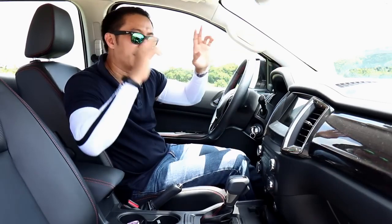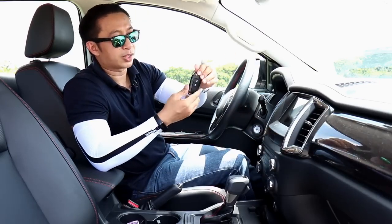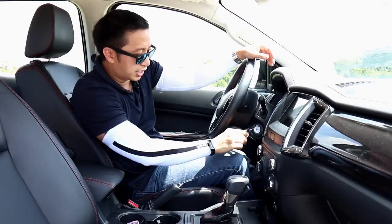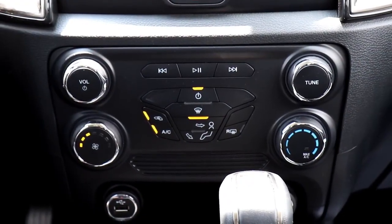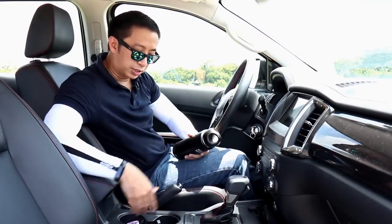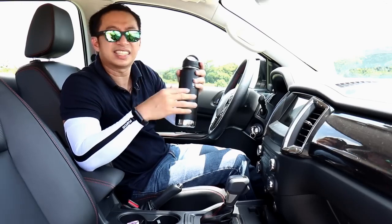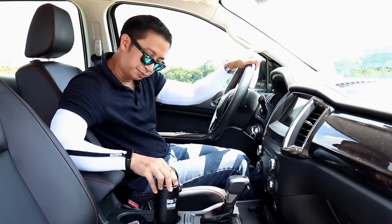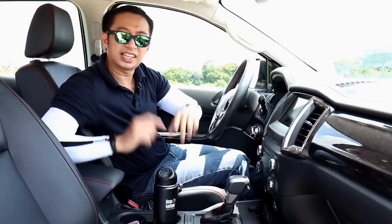The FX4 doesn't have a key fob or push-start button — you get a traditional key, which is not really a big issue. You also get a manual climate control system, which is intuitive and easy to use. There are a couple of USB ports, a 12-volt outlet, and cup holders beside the traditional handbrake. I did the clean canteen test and it fits snugly and perfectly inside the cup holder — big pass.